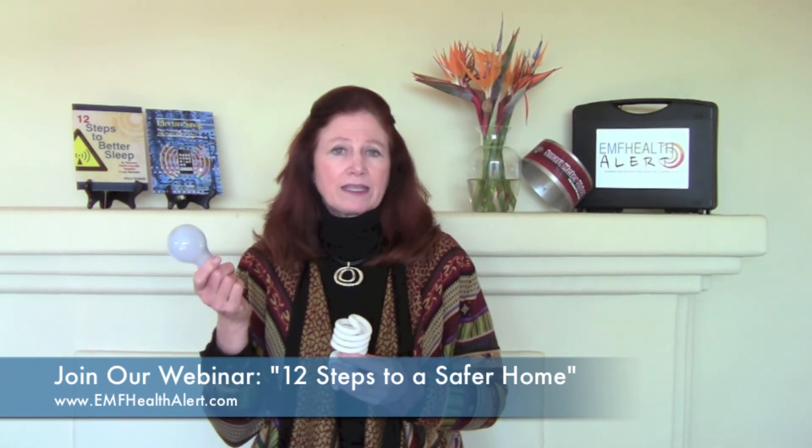Learn more about this and other devices, wireless devices, at our webinar at emfhealthalert.com. Thank you.